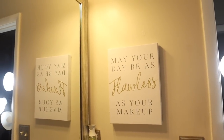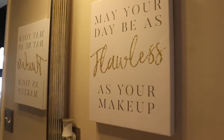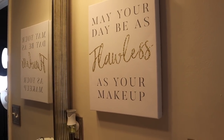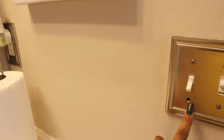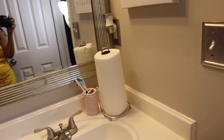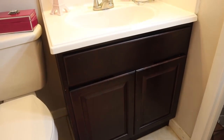Over here I have this little painting that says 'May your day be as flawless as your makeup.' It's white and gray with little pops of gold — I thought it was perfect, just a nice reminder to have a great day and feel as good as your makeup does. I also switched out the outlet plate covers — they were white and I switched them to stainless, and I think they really complete the look. My cabinet is a dark java color, it's kind of basic, but it works.